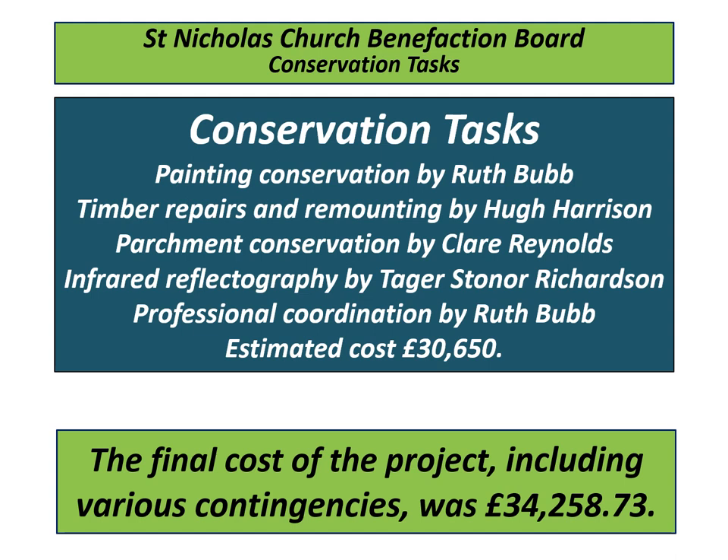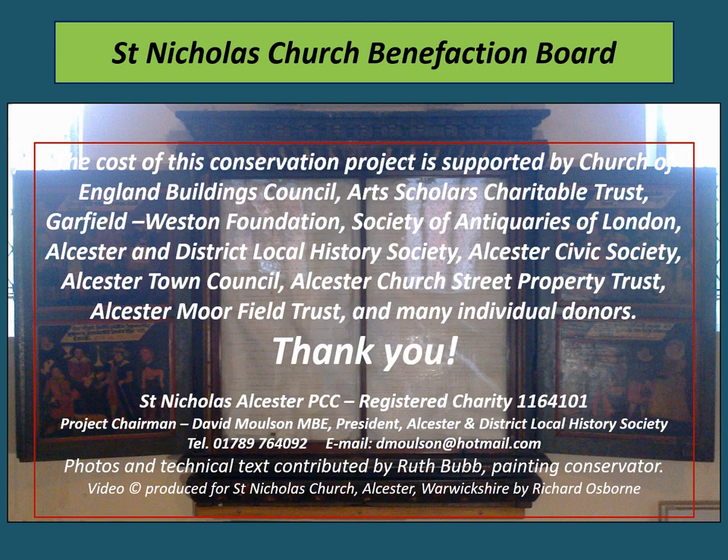The various conservation tasks involved included painting conservation, timber repairs and remounting, parchment conservation, and infrared reflectography to establish the different layers of paint. The cost of this conservation project is supported by the Church of England Buildings Council, the Arts Scholars Charitable Trust, the Garfield Weston Foundation, the Society of Antiquaries of London, the Ulster and District Local History Society, Ulster Civic Society, Ulster Town Council, Ulster's local trusts, and many private donors, who between them have contributed about half the cost. We thank you all for the support of this project.